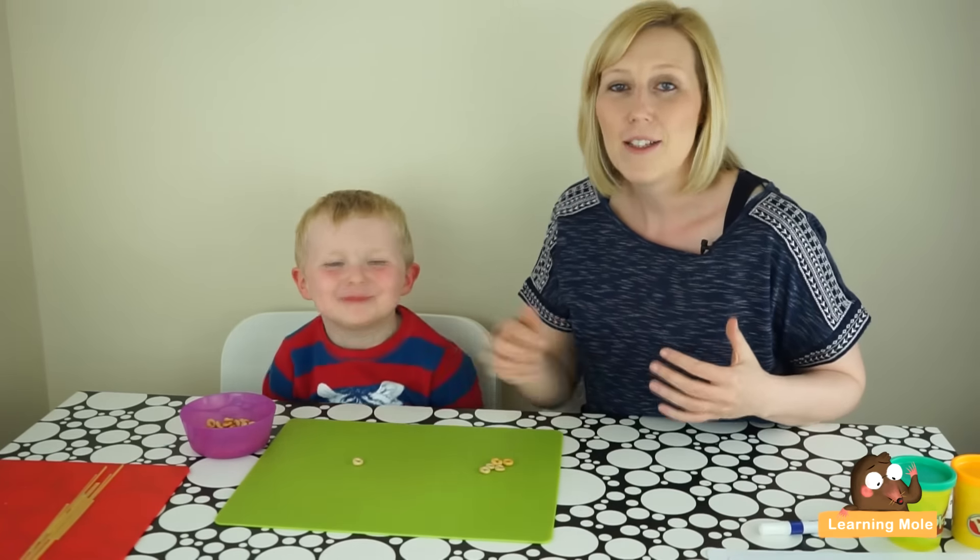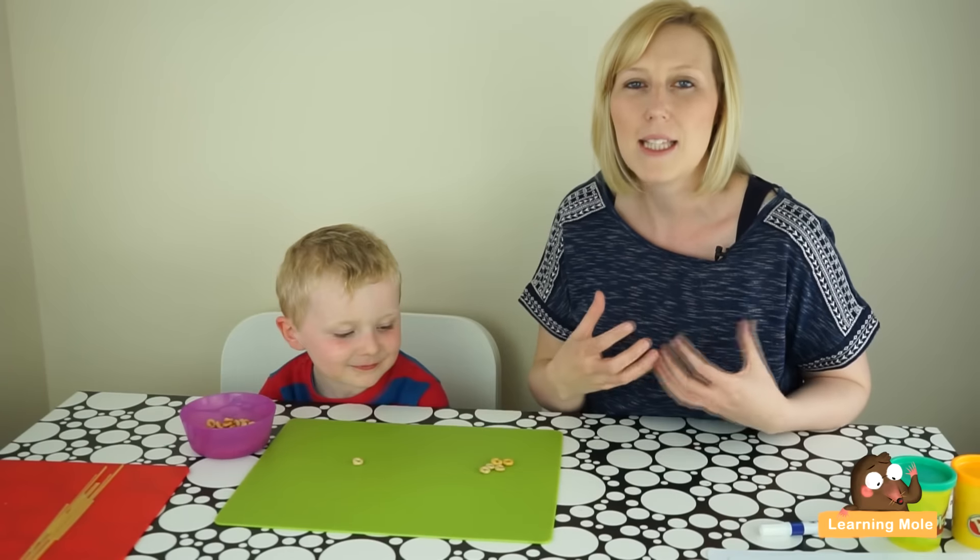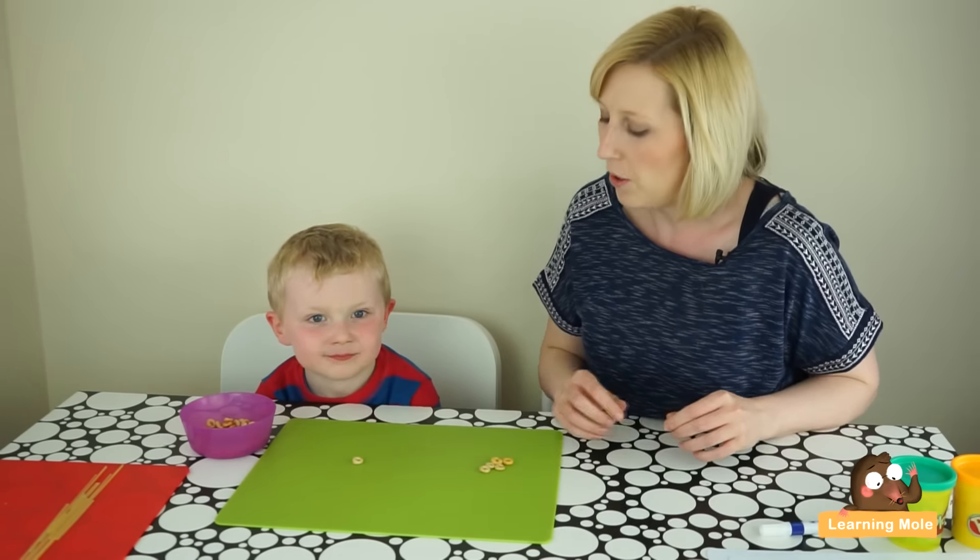I'm really encouraging your child to actually point or touch the objects as they count, to really ensure that they're beginning to understand that one-to-one correspondence.